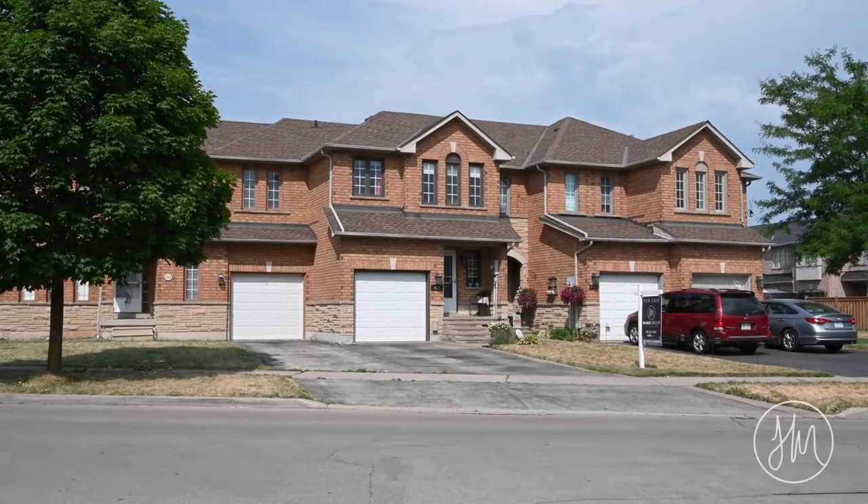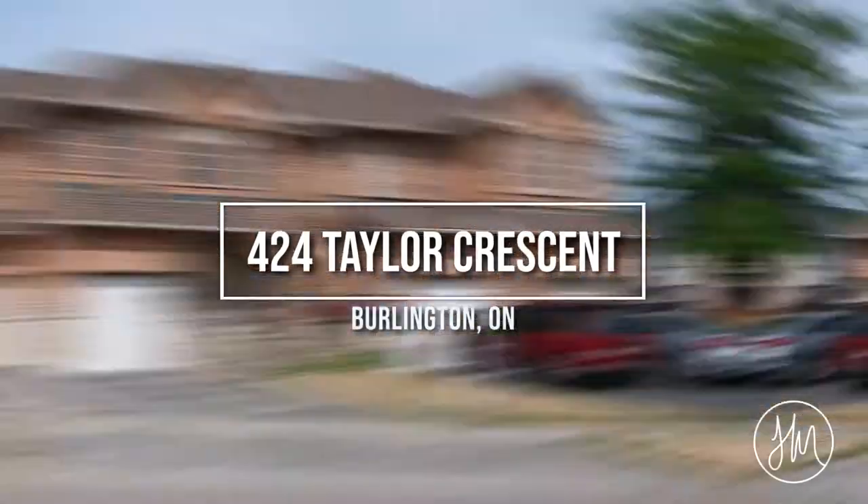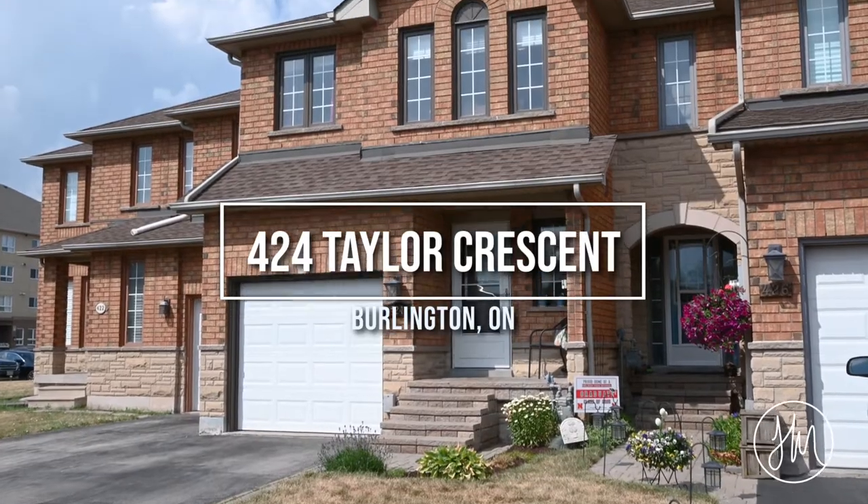I'm Rebecca Plouffe with The Mink Group and welcome to my newest listing at 424 Taylor Crescent in Southeast Burlington.